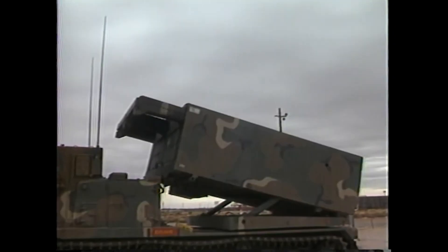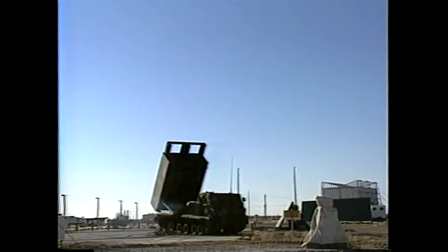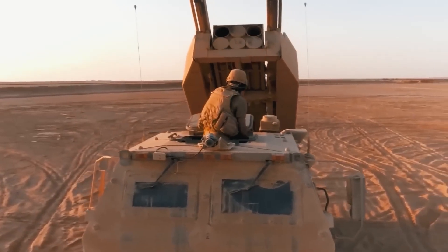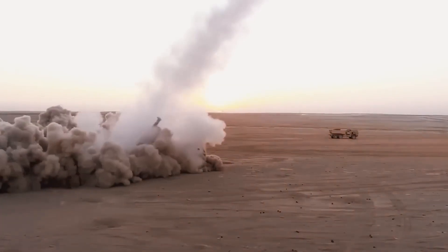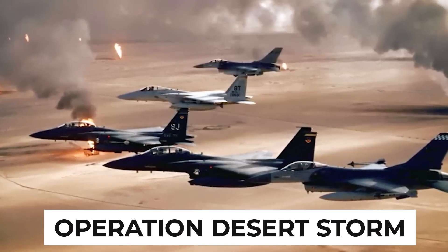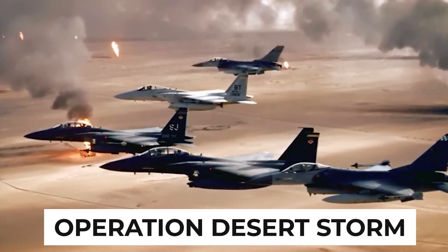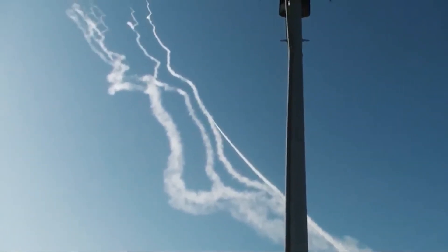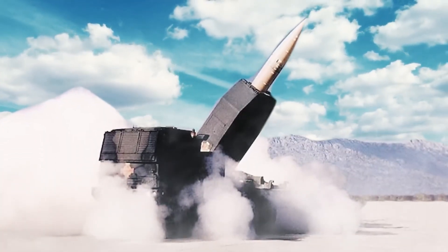The design was implemented over four years, until in March 1990 the first demonstration model was successfully tested at the White Sands Military Training Ground. The ATACMS were pushed into service in 1991, which was rather timely given that the war in the Persian Gulf had just begun. It was here that, as part of Operation Desert Storm, the system was first used in combat conditions, with 32 ATACMS missiles used in battles against the Iraqi Army.